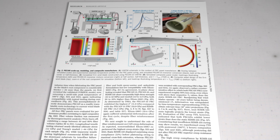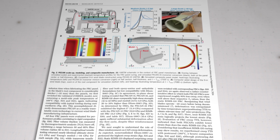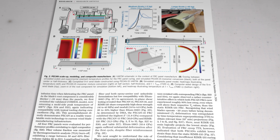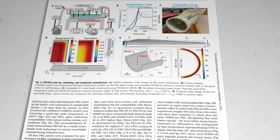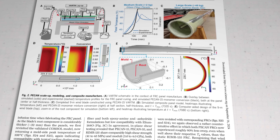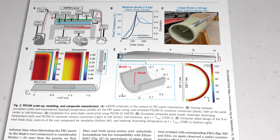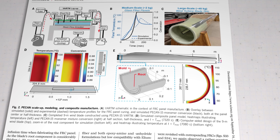The NREL team built a 10-meter prototype blade and conducted tests designed to simulate 20 years' worth of exposure to the elements. At the end of all that, they were able to demonstrate a PECAN FRC with similar, or in some cases even superior, performance to existing materials in terms of creep, weather resistance, and thermomechanical performance.